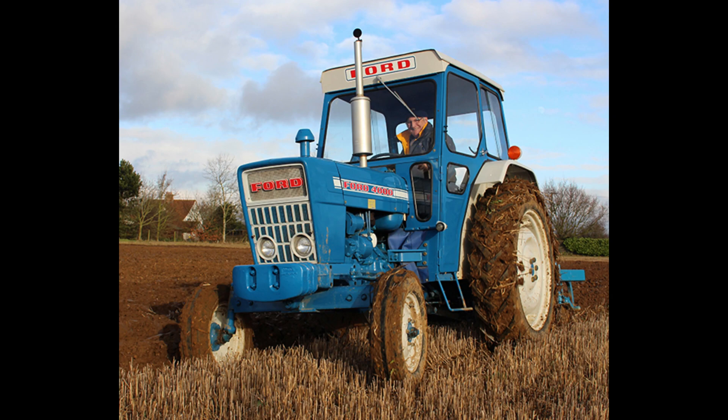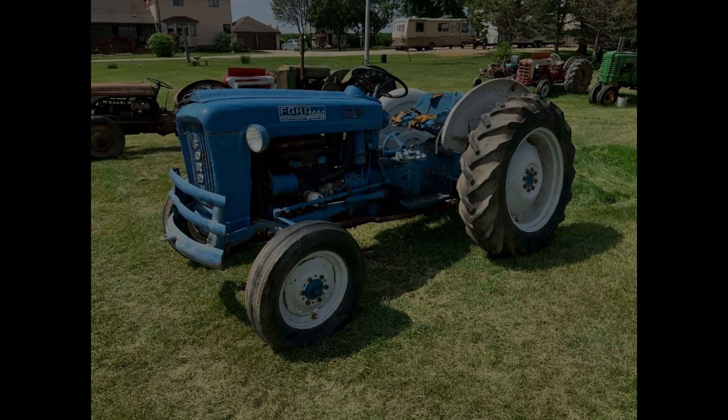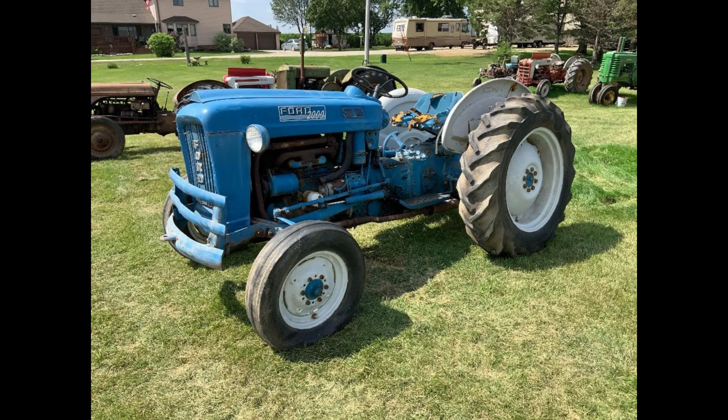Although slightly restyled, the 2000 and 4000 were basically the same as the 601 and 801 series tractors. There were some differences in the paint colors, the grille, and the front cyclops emblem was no longer used. The 6000 series was a major rework and featured a six-cylinder engine, allowing for much more demanding applications.